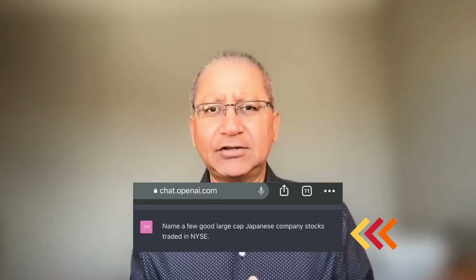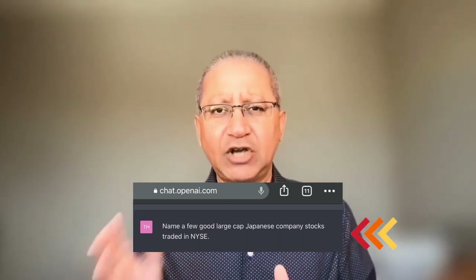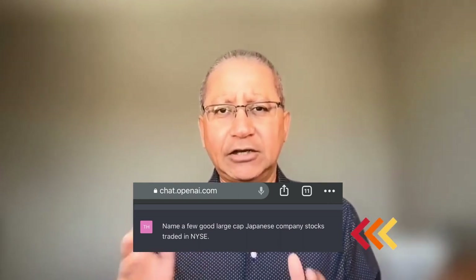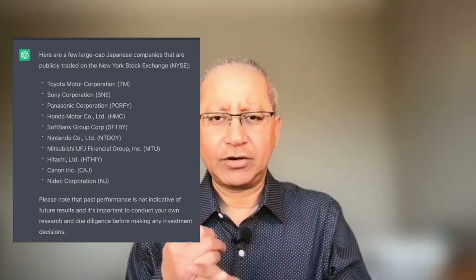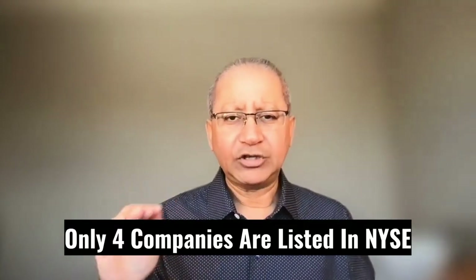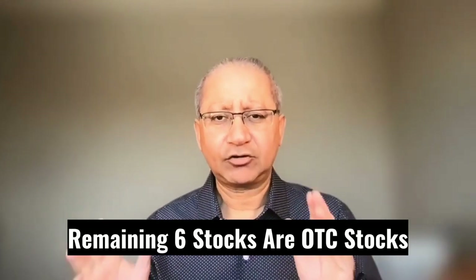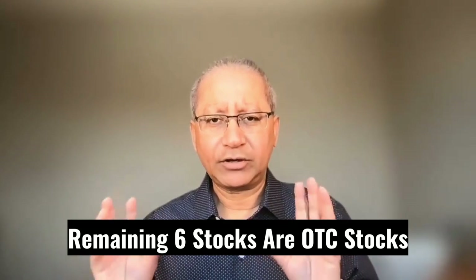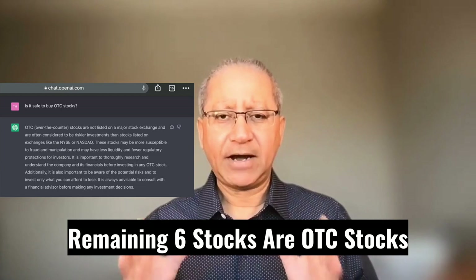The next question I asked ChatGPT was: can you please name a few good large-cap Japanese stocks trading in the New York Stock Exchange? Here are the 10 names I got: Toyota, Sony, Canon, Honda, Mitsubishi, Panasonic, and others you can read on screen. All these companies are generally very good companies. However, only four of them are actually listed in the New York Stock Exchange — the remaining six stocks are traded over the counter and are called OTC stocks.